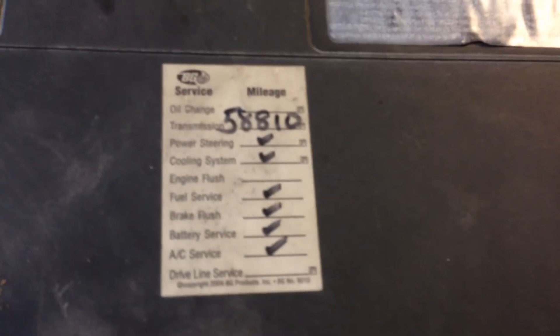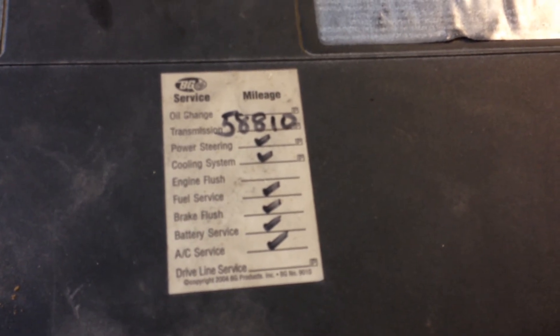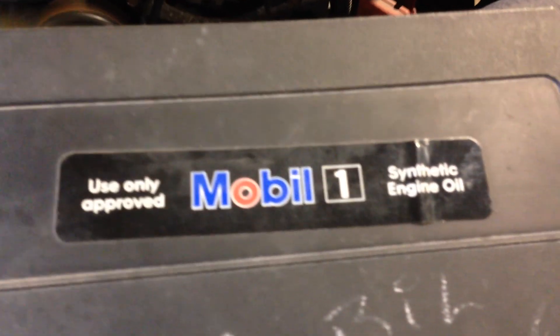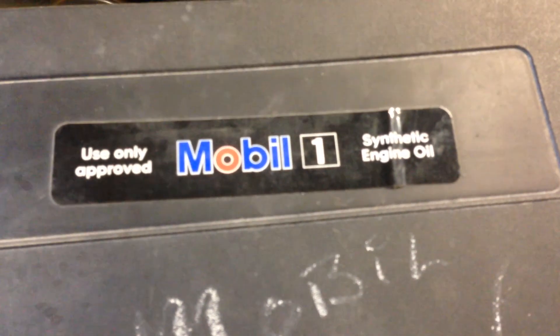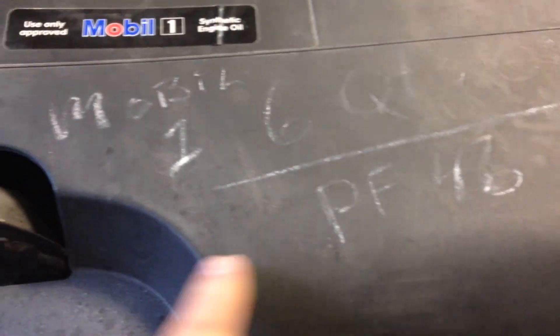The other thing we look for on these — I did want to make you aware of this. These stickers mean the world to us. It means that this engine has been regularly serviced. This wasn't somebody who never took care of it. These stickers are all over the place as far as when they did it. So, whoever owned it definitely took care of it. That's what we like to see when we're selling drivetrain components.